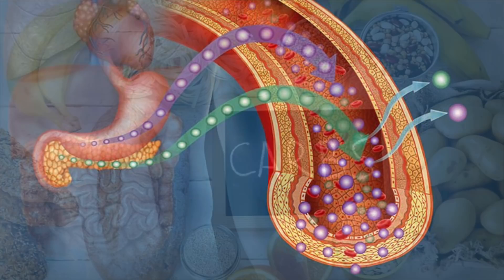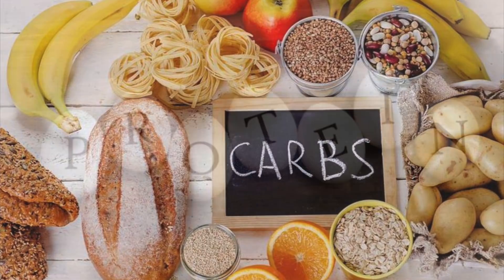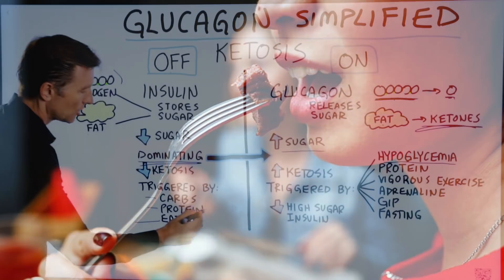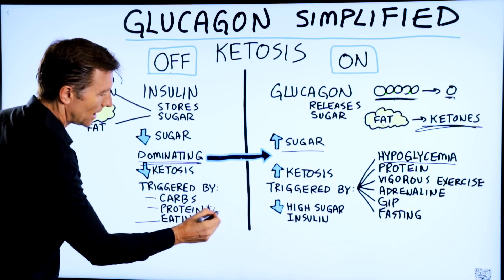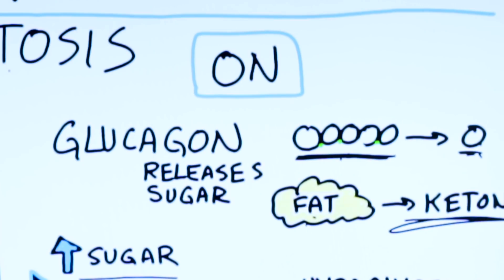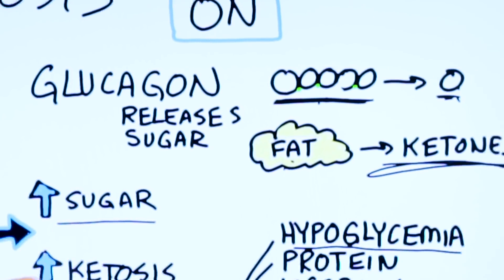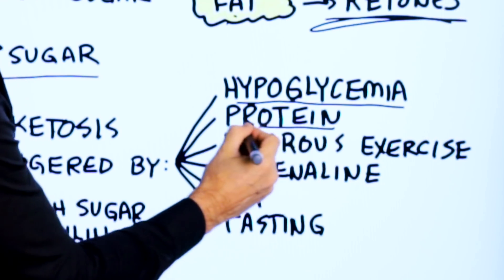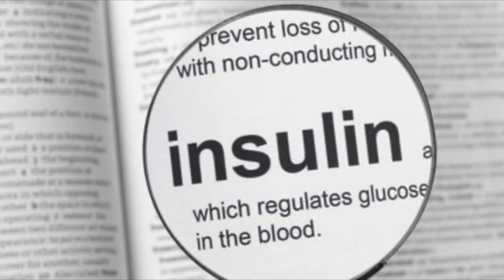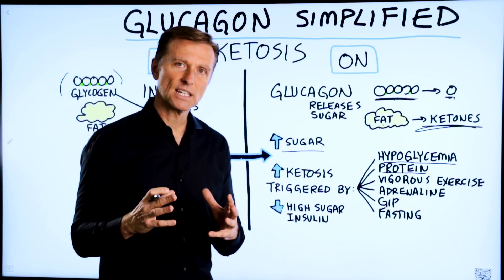Insulin is triggered by carbohydrates, protein, and eating. Now, you're probably thinking protein is going to knock you out of ketosis. Well, glucagon is also triggered by protein. So protein will trigger both hormones, which will counter the negative effect of insulin. You don't have to worry about protein knocking you out of ketosis unless you consume a lot of it.